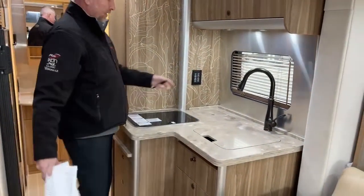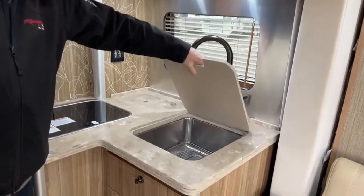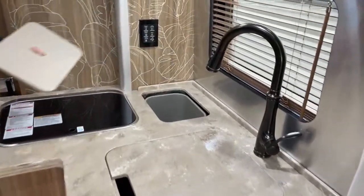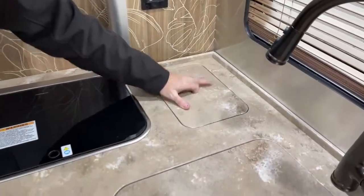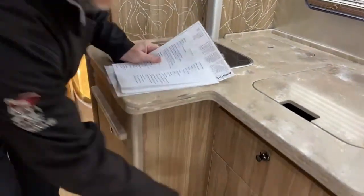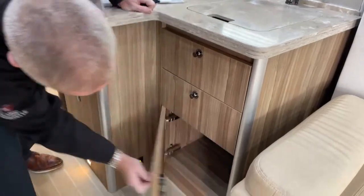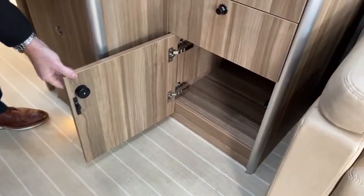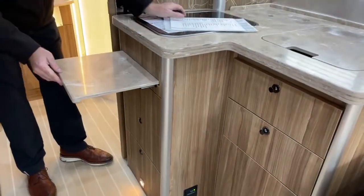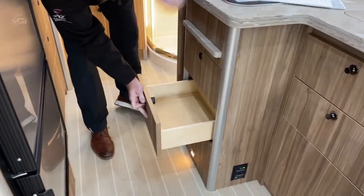Over here you've got more of the wood blinds — the front two are electronic and these are the manual ones. There's a beautiful stainless steel sink and a Corian countertop. There's a waste basket for trash, a two-burner cooktop that doesn't even look like it's ever been used, and big drawers below — one just needs to be put back on track. There's also a pull-out to extend the countertop and the drawers all come out fully.